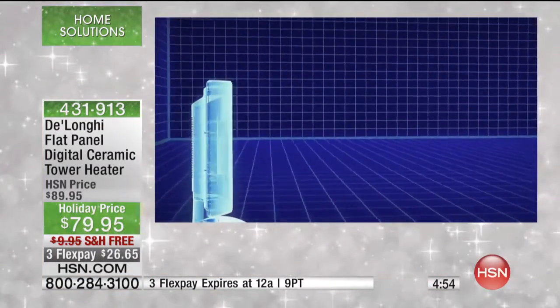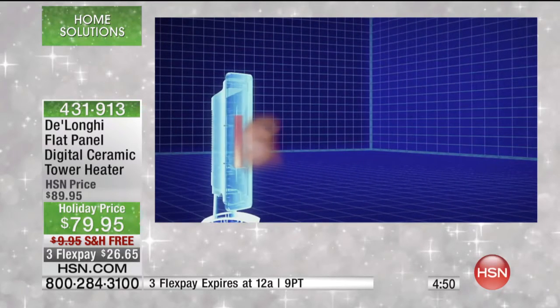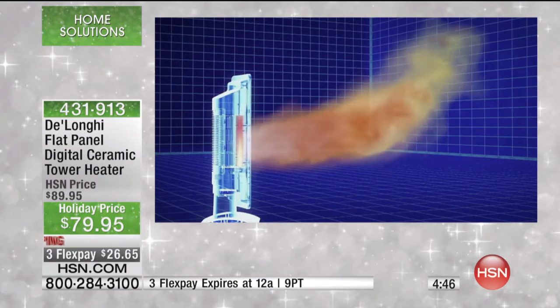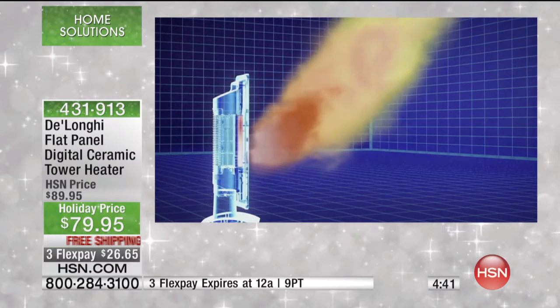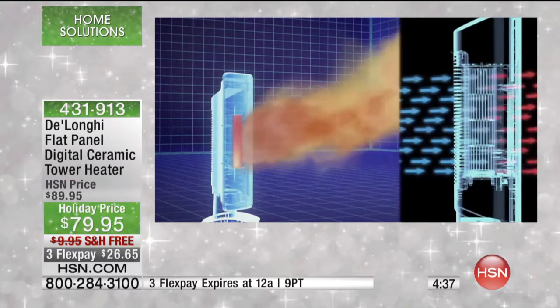This is not a little space heater — this is 1,500 watts, which is the maximum you can get anywhere. Incredibly powerful. Those big huge heaters that are $200 and $300 are also only 1,500 watts. So this sleek, slim design is blasting out the same power. And the fact that it oscillates means it heats your room evenly.